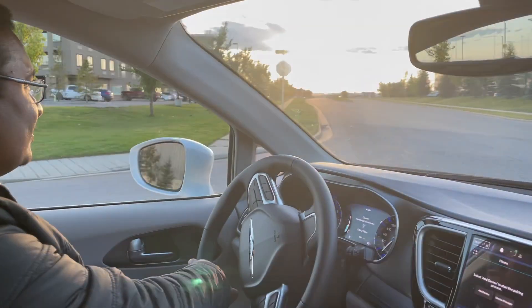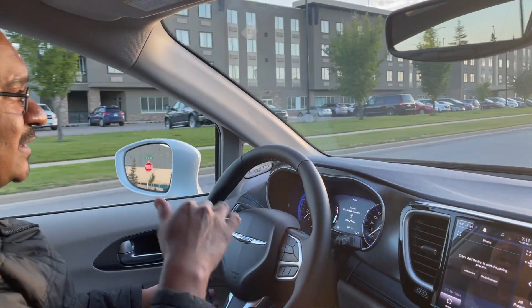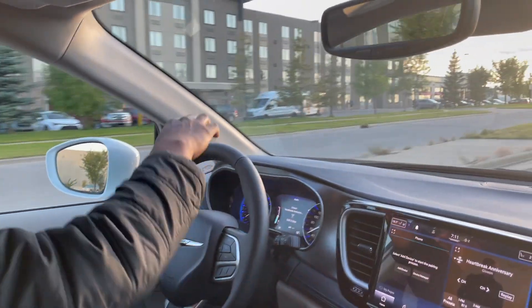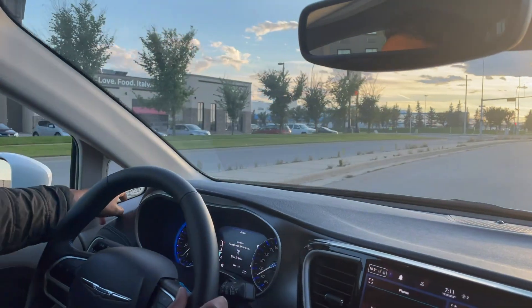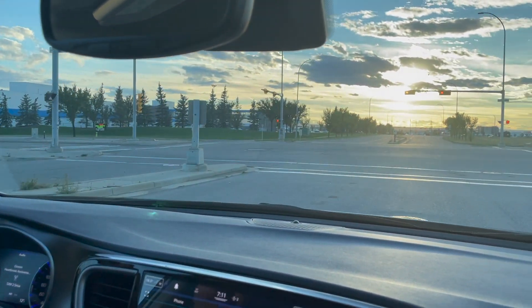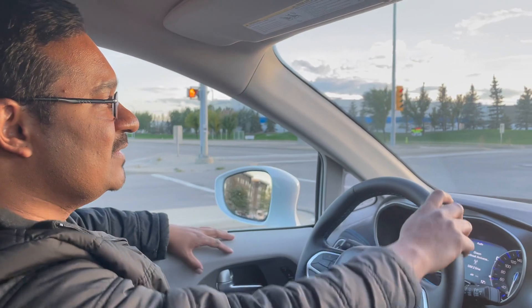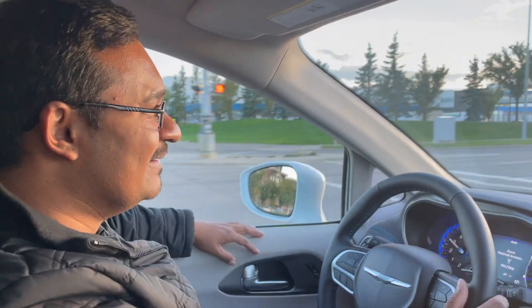The suspension is tuned for a softer ride — it's not firm, so when you go over bumps you don't feel much of it in the cabin. Visibility is also good; the A-pillar is not that wide and there's a smaller window here giving you a sense of more visibility on the road. Headroom is pretty good for the driver as well, and I get a really commanding view of the road. The pickup is really nice — the V6 is perfect.